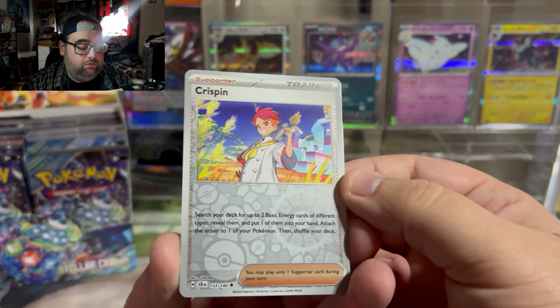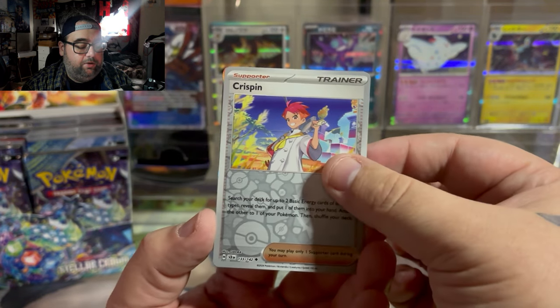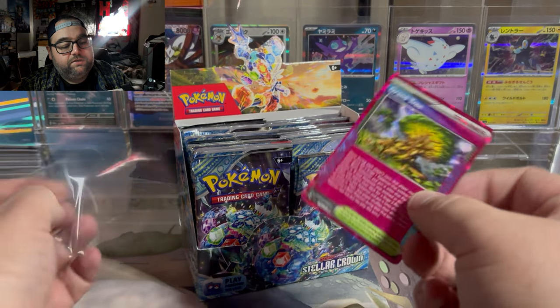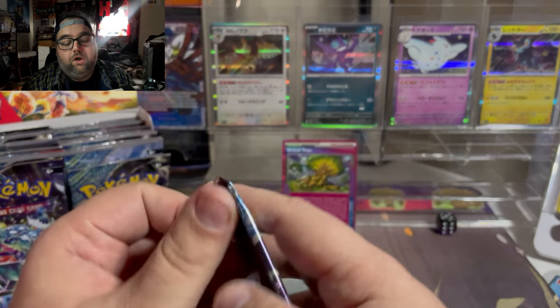Got a Reverse Crispin, which says search your deck for two basic energy cards of different types, reveal them, and put one into your hand and one on a Pokemon. And then an Iron Boulder again. I don't collect A-specs — they're definitely playable cards — but we're definitely going to put that in a nice penny sleeve. Definitely a great start to our box.